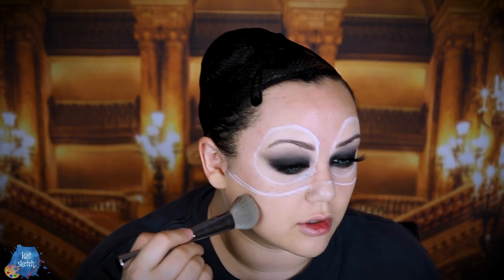Before we move on to the mask, I also want to not forget contour. I'm just using a powdered contour by Ofra — this is their midi contour face palette. Because if I did my mask before this, I'd be dragging wet paint into my face. I'm going to give myself a jawline.